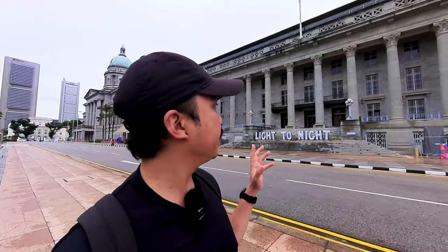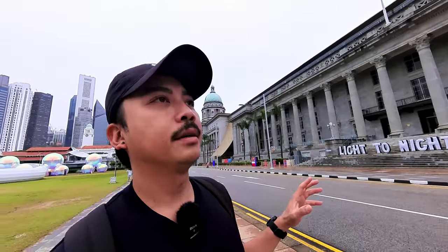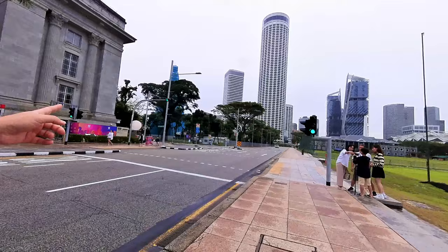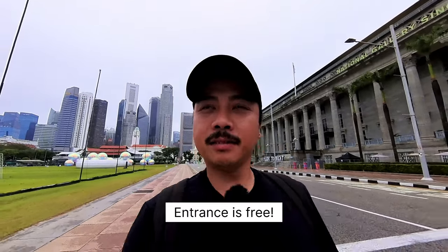I was going to go inside the National Gallery of Singapore, but it looks closed from this side. The entrance is actually at Coleman Street — so if you want to go in the gallery, don't be like me: do your research. The entrance is through Coleman Street on this part of the National Gallery. And it's free, so you want to check it out — let me check it out.